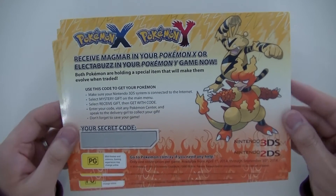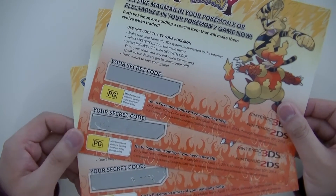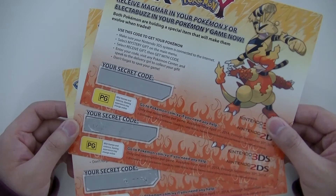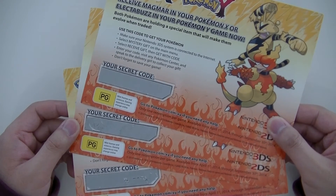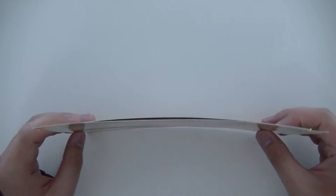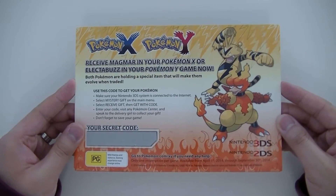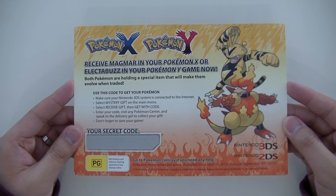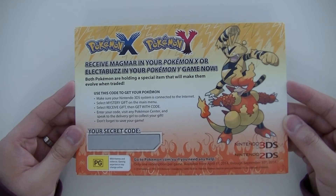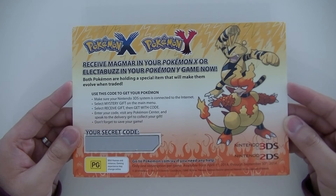I've got three of these codes to give away and I'm not 100% sure if they work outside of Australia. If you'd like one of these codes, all you've got to do is be a subscriber and comment down below which is your favourite Pokemon and why. I'll pick three random people to give codes to. These codes expire on September 30th, and the competition will run until the 21st of September, which will give you about a week to make use of the code before it expires.